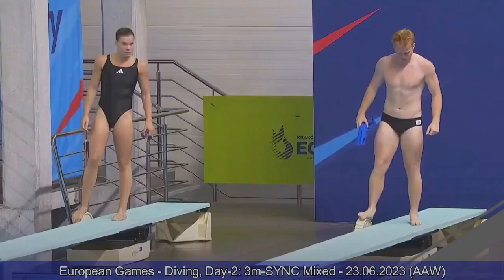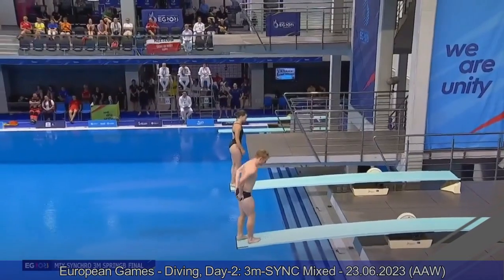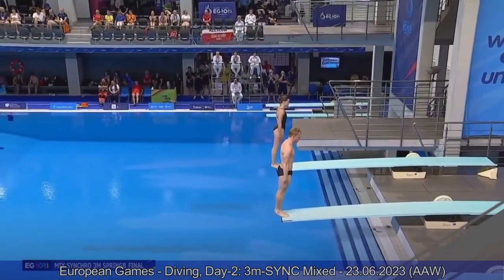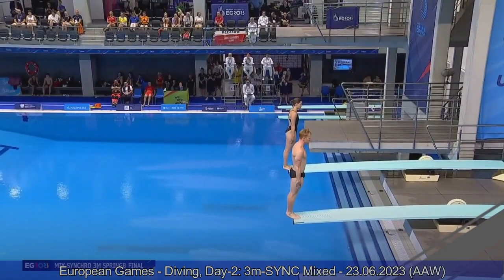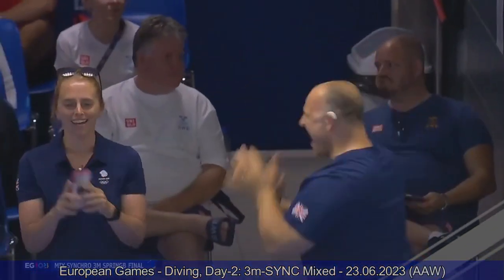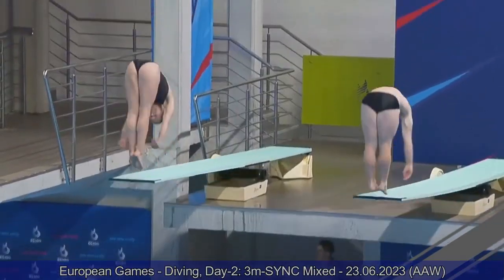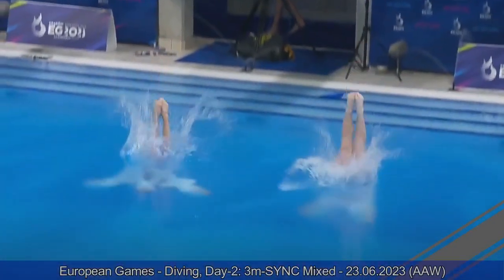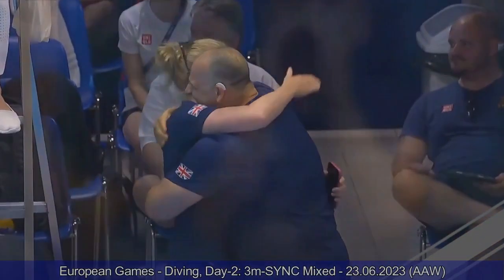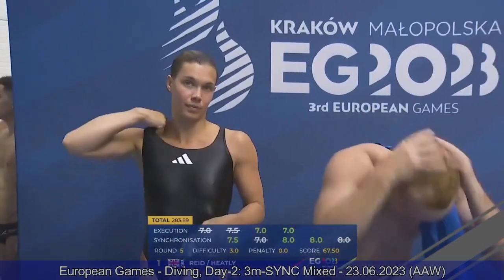Great Britain were just a bit more than half a point behind Team Sweden — inward two-and-a-half somersault pike for Grace and James. It is well executed — very good. Their coach Tony Halley screaming, very excited. They were spinning at the same speed in the same position. Grace could have gotten a better entry, but it is a high scoring dive — 67.50 points for Team Great Britain. Very good job — they set the requirement for the coming up teams.